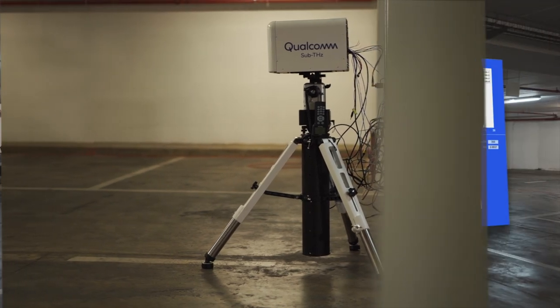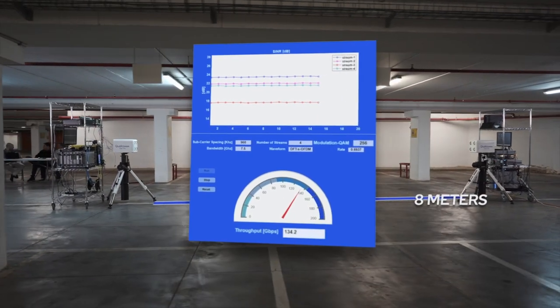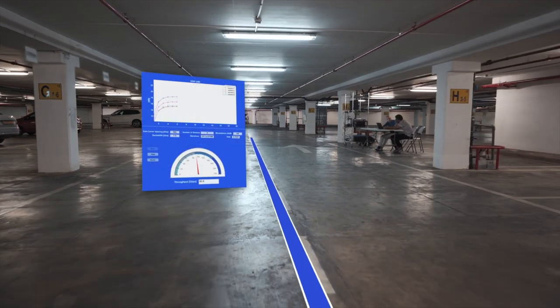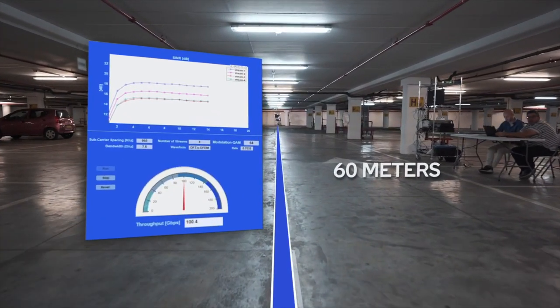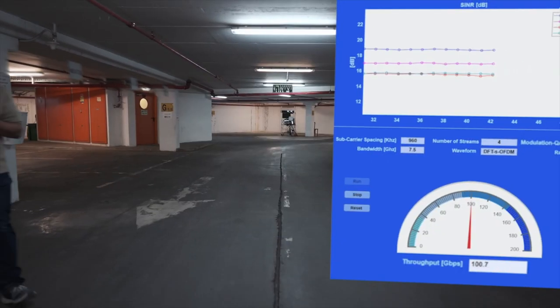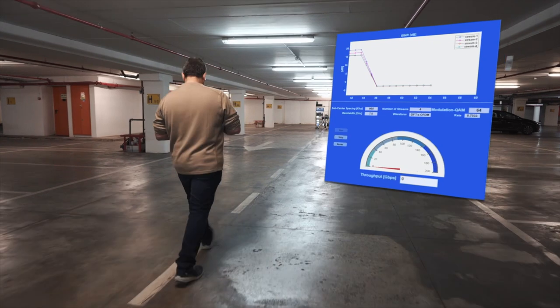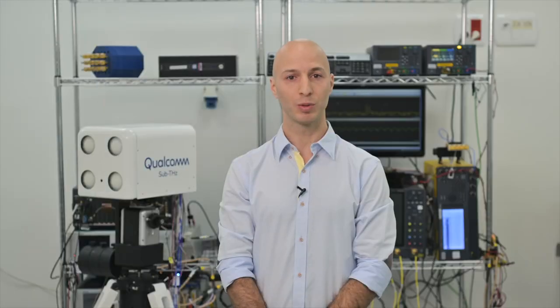In our second scenario, we are operating at a longer distance. Again, we start at a short distance achieving speeds above 100 Gbps. Even as we increase the distance to 60 meters, we can maintain very high throughput. Here you can see that if someone walks in the path of the radio signal, the throughput speeds drop, which is expected at this spectrum band.